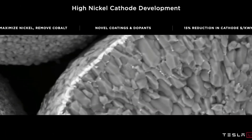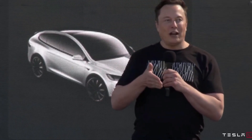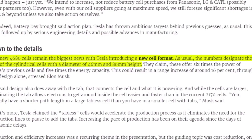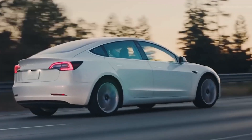When comparing the dimensions of the new 4680 cells to the 2170 cells, you get a larger cell with more power both in and out, resulting in faster charging times. This is not a new invention but an evolution of batteries that will provide a viable alternative to gasoline-powered vehicles.